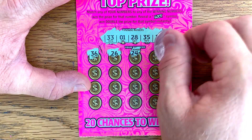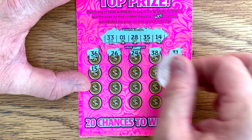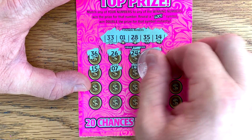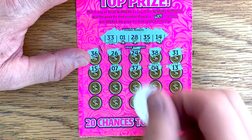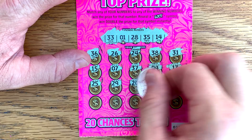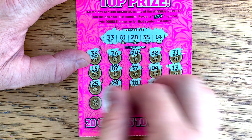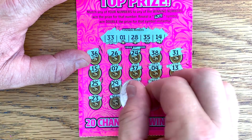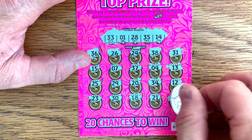Numbers are 23, 30, 18, 21, 22. Nothing on ticket 15.